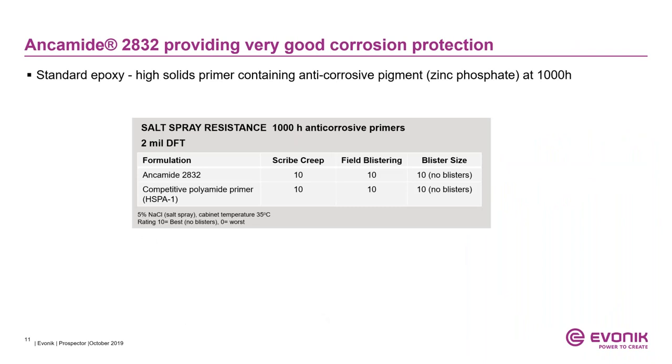This table shows the corrosion resistance — specifically salt spray resistance after 1,000 hours — of anti-corrosion primers based on Ancomit 2832. This is a high-solids primer containing an anti-corrosion pigment (zinc phosphate), tested at 2 mil dry film thickness. Both Ancomit 2832 and the competitive polyamide have excellent corrosion protection, with a scribe creep rating of 10 — the highest according to ASTM test methods — and no field blistering observed.